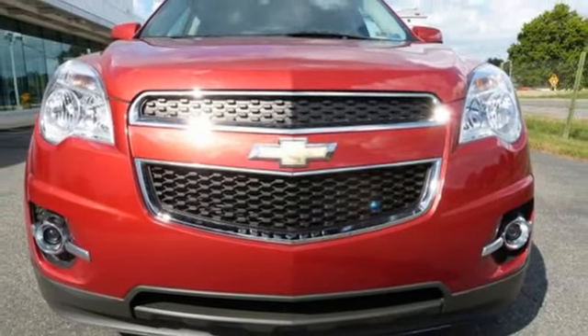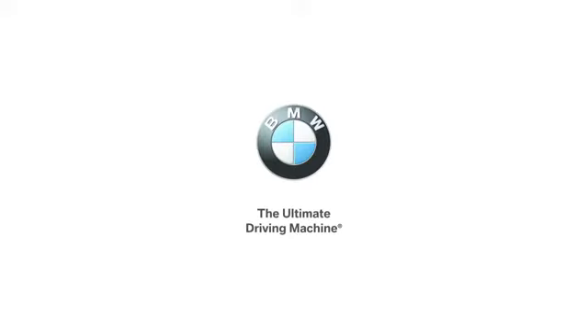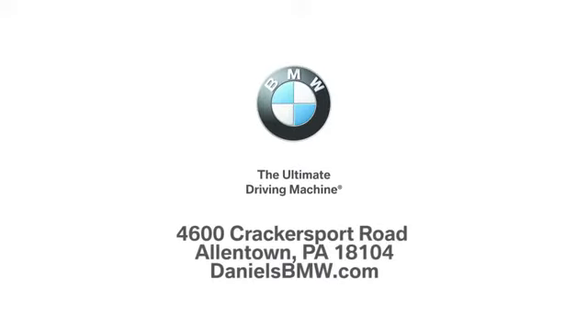Hurry in today and see it for yourself. Welcome to Daniel's BMW at 4600 Cracker Sport Road in Allentown, Pennsylvania.